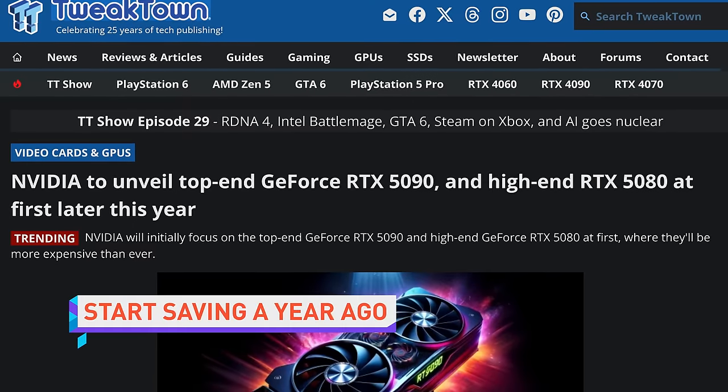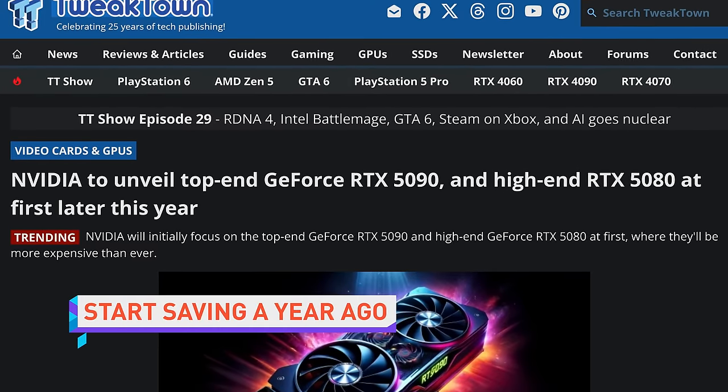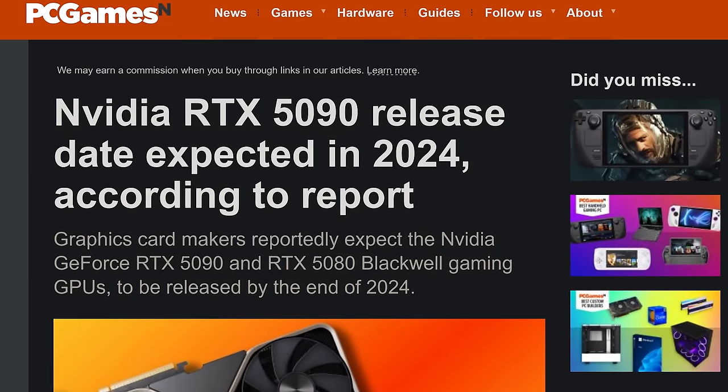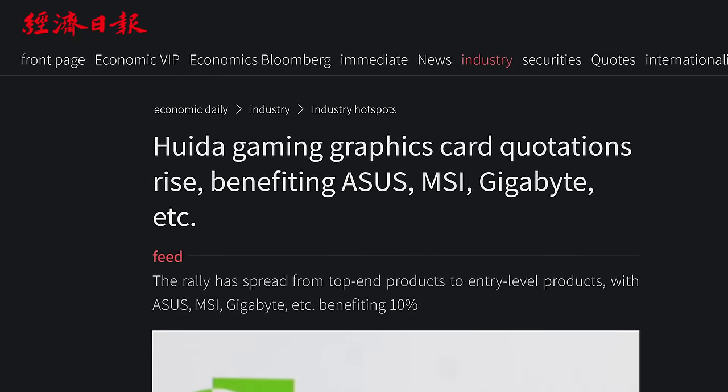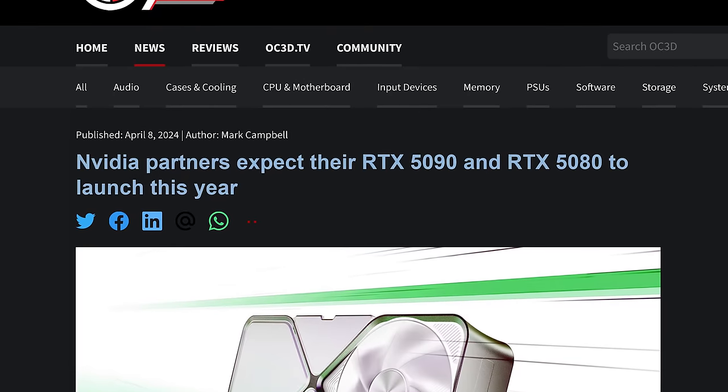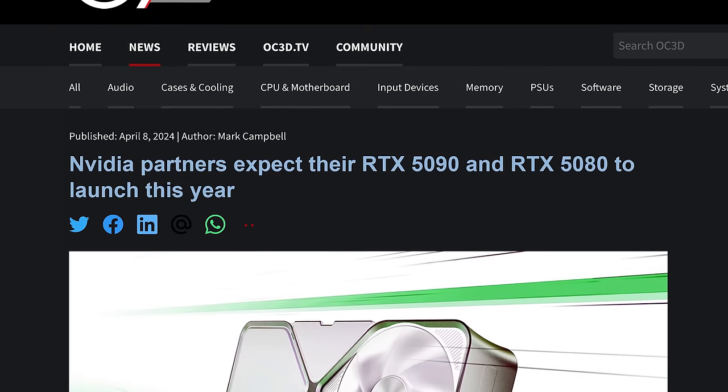NVIDIA is expected to launch at least one RTX 50 series GPU by the end of this year, according to graphics card manufacturers who spoke to Taiwanese news outlet United Daily News — a reassuring sign that Team Green has not, in fact, forgotten that people once used their products to play games. Apparently, gamers can anticipate that NVIDIA will save just enough Blackwell chips from the AI accelerator factory to give us an RTX 5090 and maybe even an RTX 5080, complete with GDDR7 memory and a heavy survivorship bias.